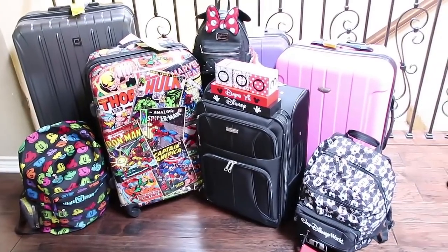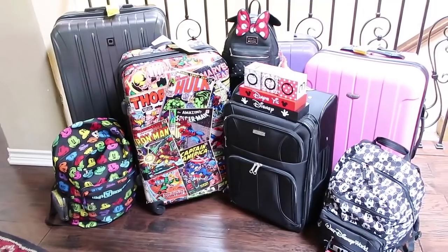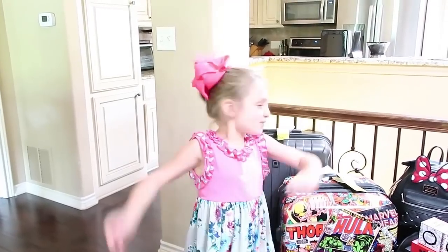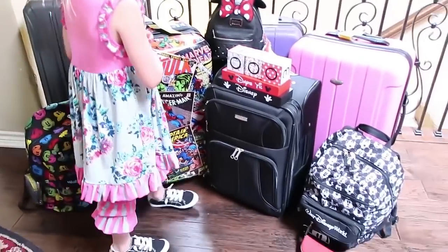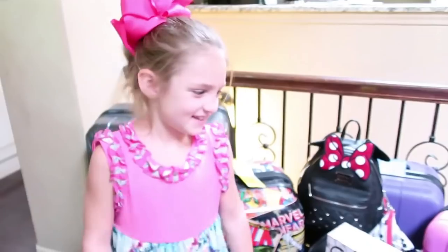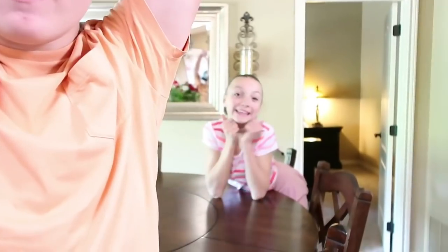That's for four people for eight days. It was to show you how we pack for Disney, what we pack for Disney, and we left tons of extra room for Disney souvenirs! Who's ready to go? Me! Me! Me! Me! Let's get out of here! Okay, bye!